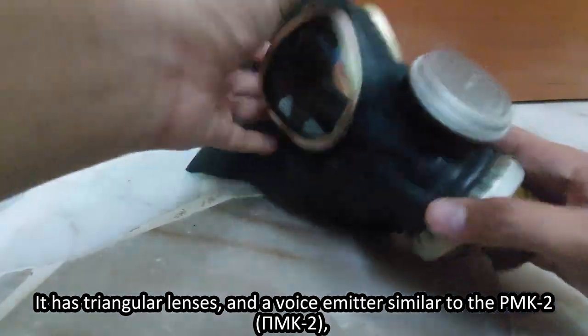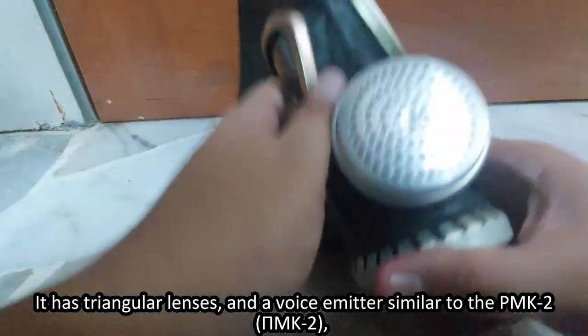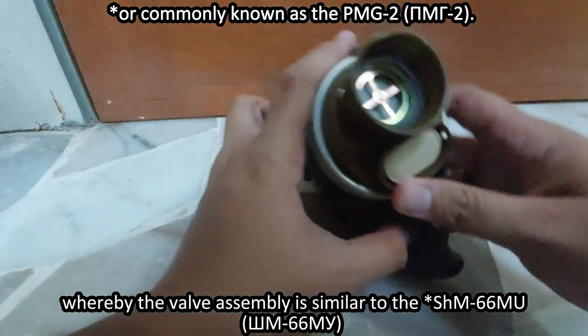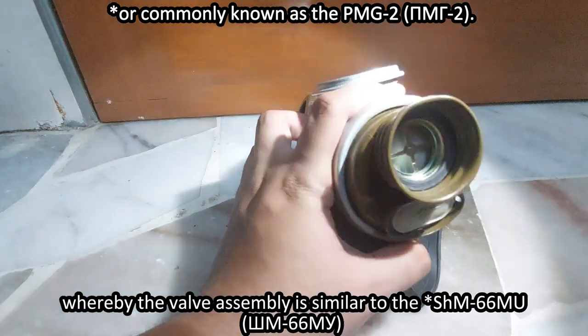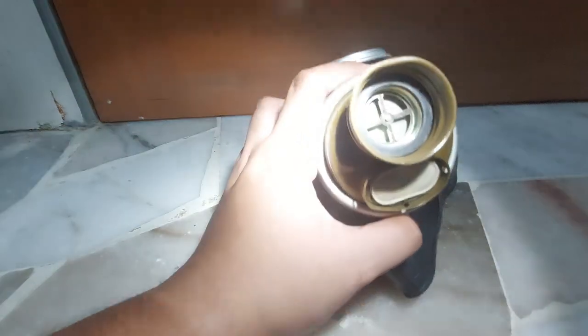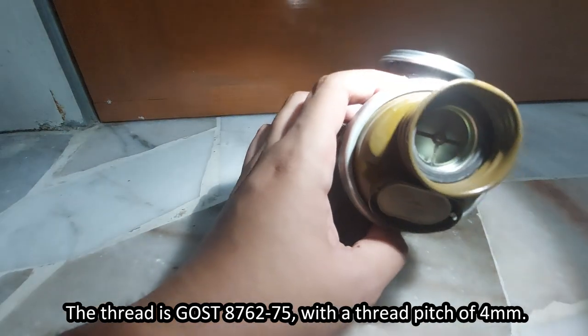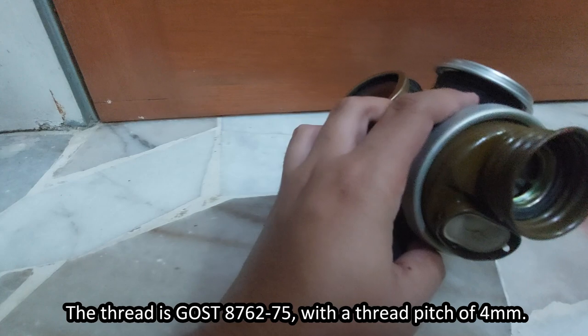It has triangular lenses and a voice emitter similar to the PMK-2, whereby the valve assembly is similar to the SHM-66MU. The thread is GOST 876-275 with a thread pitch of 4mm.